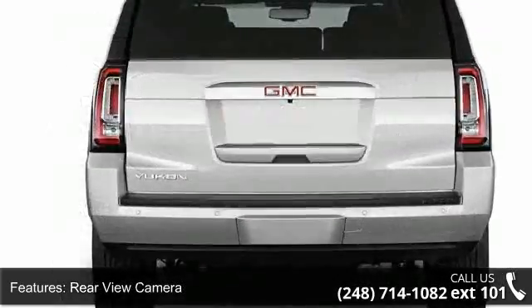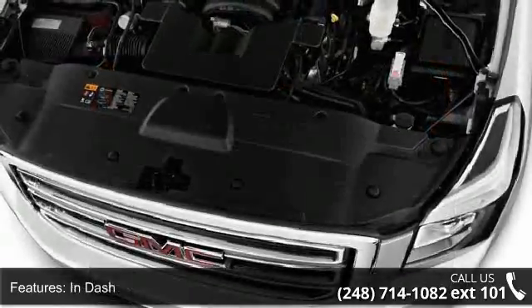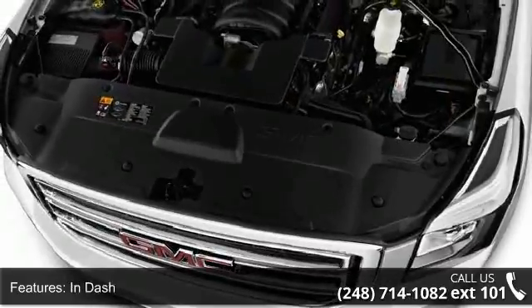Front automatic climate control with dual zones, and rear automatic climate control air conditioning.